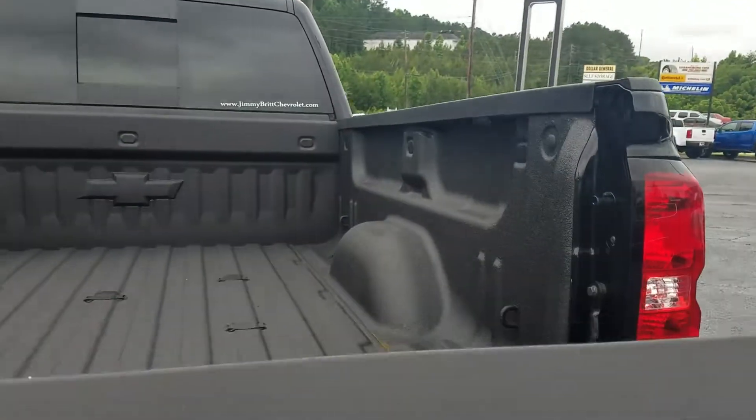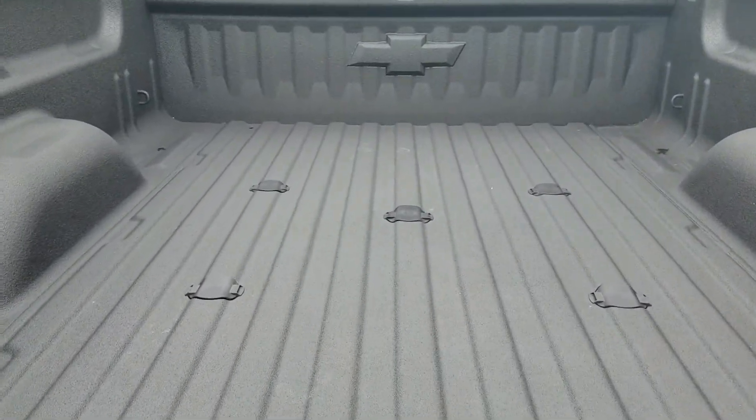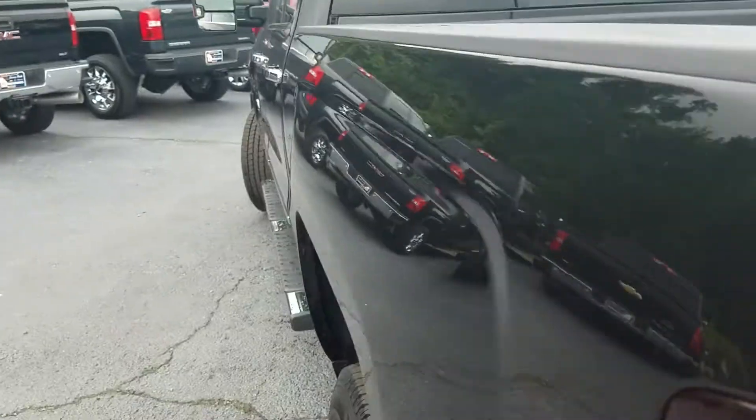And of course it does feature the easy lift and lowering tailgate with your spray-done bed liner, and of course your prep package there for your gooseneck hitch.